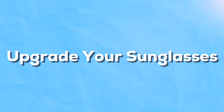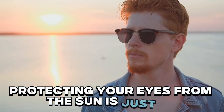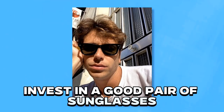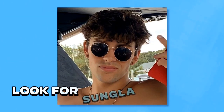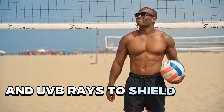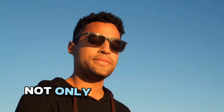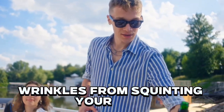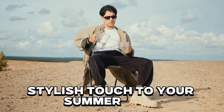Step 5: Upgrade your sunglasses. Protecting your eyes from the sun is just as important as protecting your skin. Invest in a good pair of sunglasses with UV protection — look for sunglasses that block 100% of UVA and UVB rays to shield your eyes from potential damage. Not only will this help protect your eyesight in the long run, but it will also prevent wrinkles from squinting and add a stylish touch to your summer look.